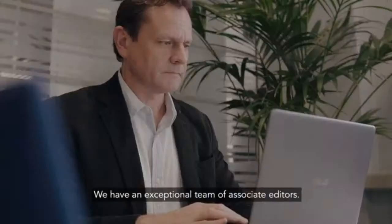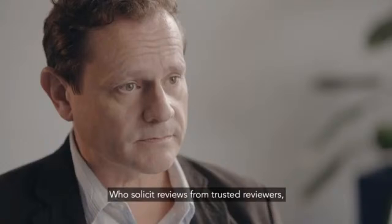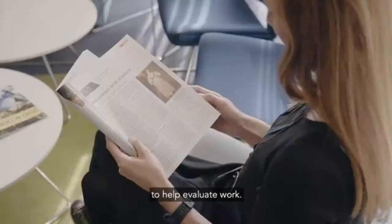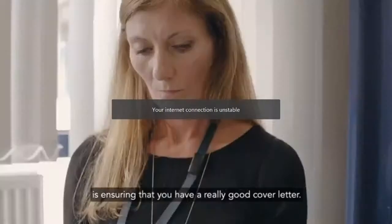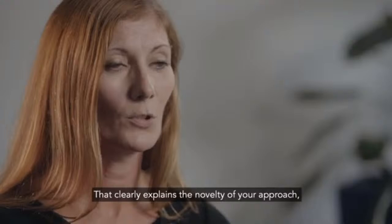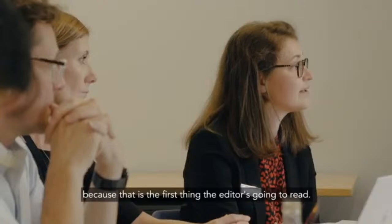We have an exceptional team of associate editors who work closely with the research community, who solicit reviews from trusted reviewers to help evaluate work. The first important thing about submitting a paper is ensuring that you have a really good cover letter that clearly explains the novelty of your approach and the advancement of the science, because that is the first thing the editor is going to read.